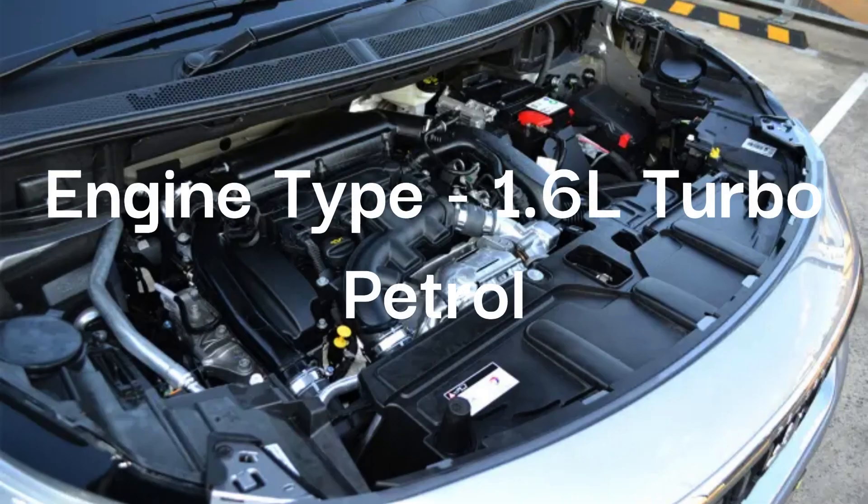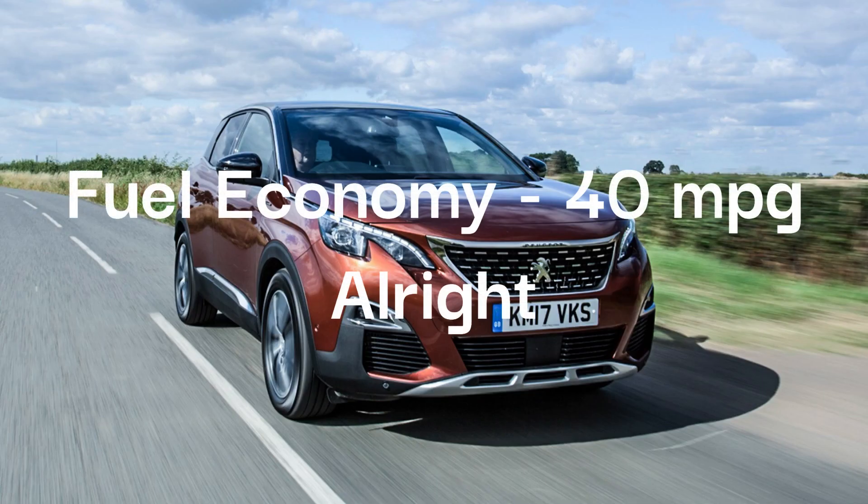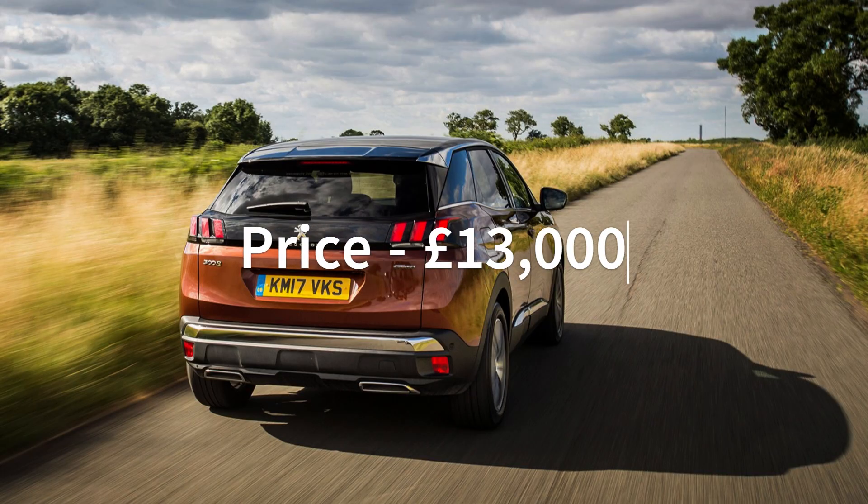The 3008 is powered by a 1.6-litre turbo petrol engine. It will do about 40 miles per gallon, which is alright. You can pick up a 3008 for £13,000.